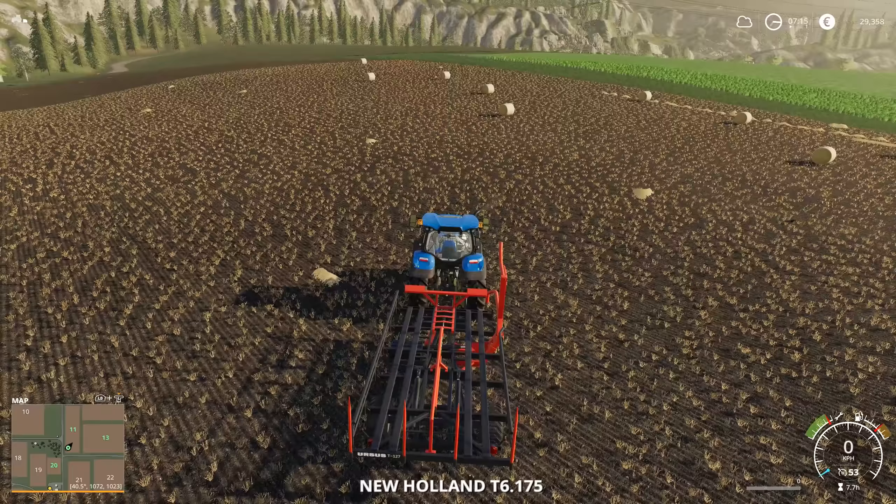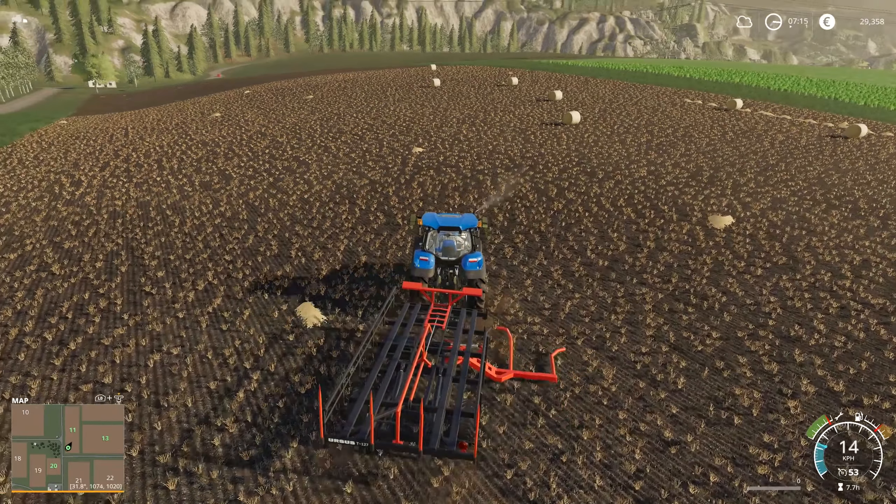How many bales, you might ask? Well, let's take a look at our statistics. Created bales: 97. Moving them eight at a time. Lots of fun.